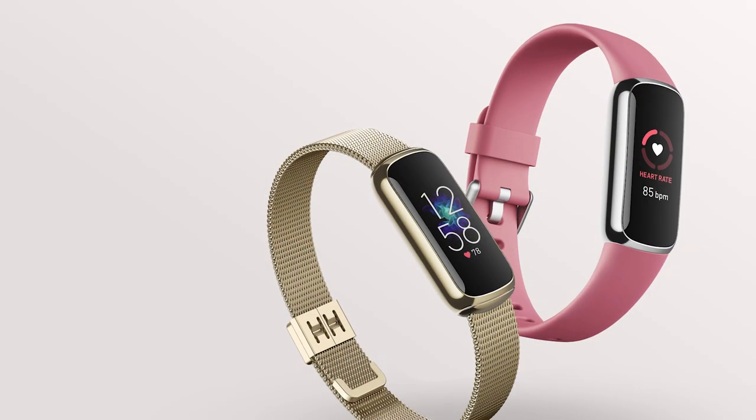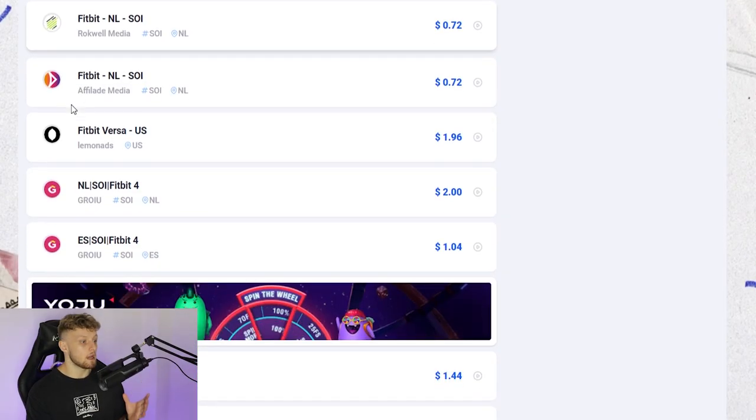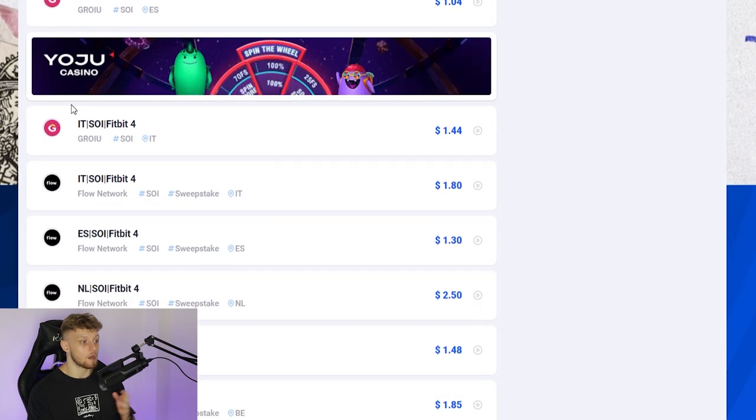These are all going to be Fitbit offers. For those that don't know what a Fitbit is, it's a smartwatch which tracks your steps, tells you how many calories you've burned, and it's great for losing weight and living a healthy lifestyle. So we're going to be promoting one of these offers. There are many offers with many different networks, so you need to choose an offer that you feel comfortable promoting in a network that you can join. I've actually already found this offer on Max Bounty, which is a network that I've joined, so it just makes sense for me to promote the offer on Max Bounty.